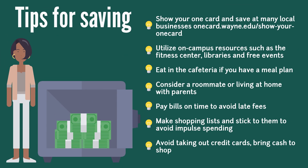We want to wrap up this segment with just a few tips on how to save cash while you are in school. Show your OneCard to receive student discounts at many local businesses. Utilize on-campus resources such as the fitness center, libraries, and free events. If you have a meal plan, make sure to eat in the cafeteria. Consider having a roommate or living at home with parents. Pay your bill on time to avoid late fees. When you go shopping, make a shopping list and stick to it to avoid impulse spending. And finally, skip out on credit cards and use cash when you are out.